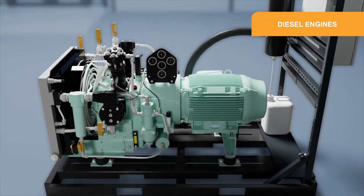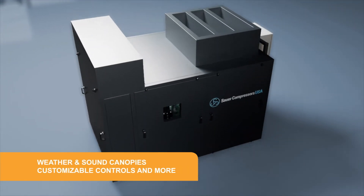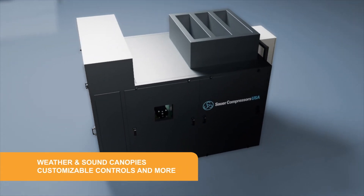Plus, we have a variety of customizable features like diesel engines, weather or sound dampening canopies, customized controls, and more.